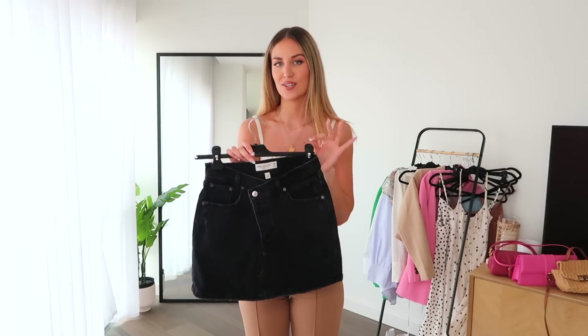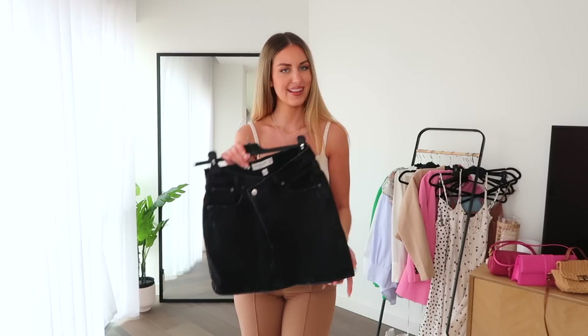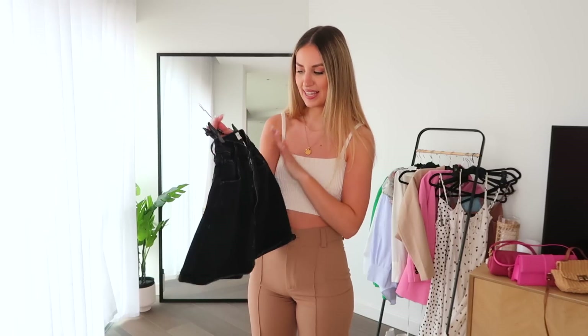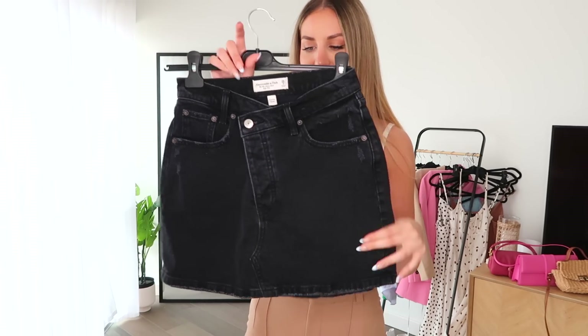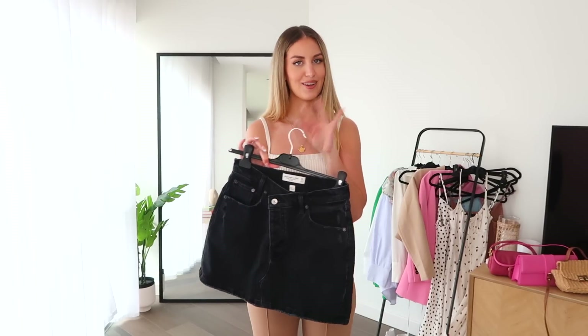I also have this denim skirt, which is a great alternative to denim shorts — something a little bit different. This one is from Abercrombie's Curve Love range, so you know it's going to fit unreal. It's in black and has that same asymmetric diagonal V waistband that I find super flattering. I'll link it below — but light blue and white denim skirts are also very cute options.